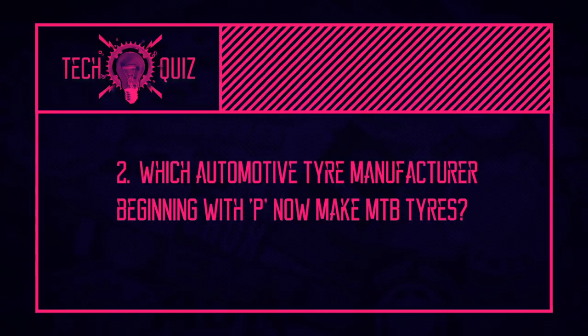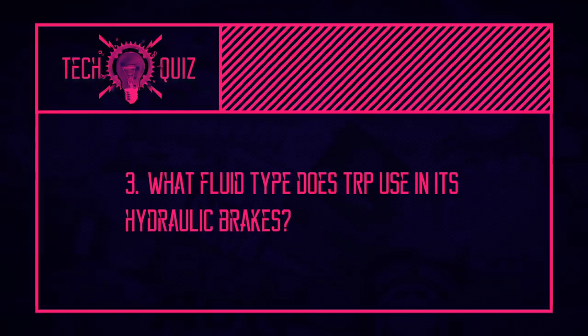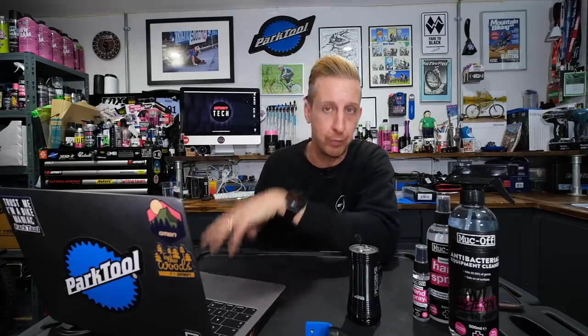Next up was the automotive tire company beginning with P — did you get it? Pirelli. They make the Scorpion range of mountain bike tires. Apparently they're very good, although Scorpion I always thought was something that happened when you got something wrong on a bike. Next was what fluid do TRP use in their brakes? It wasn't DOT — it was mineral fluid. Neither fluid is inherently better: DOT stands for Department of Transportation, it's a regulated oil that must deal with high boiling temperatures and be predictable for automotive use. Mineral oil isn't regulated, which is actually an advantage — manufacturers like TRP can develop their own oil to work perfectly with their specific brakes.